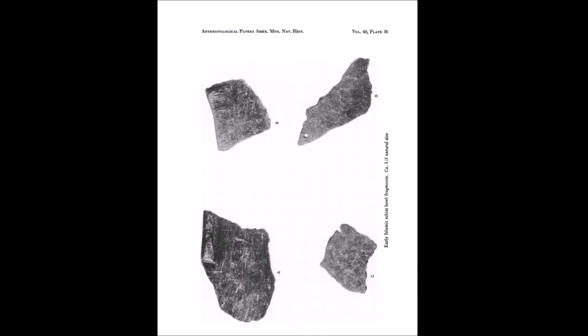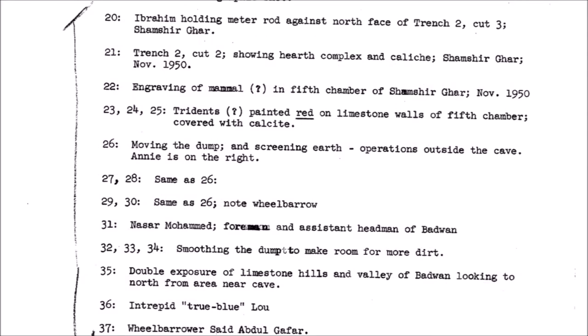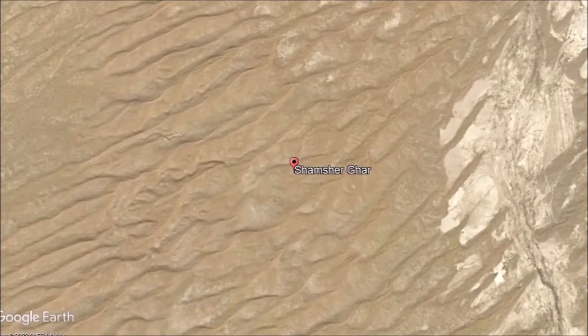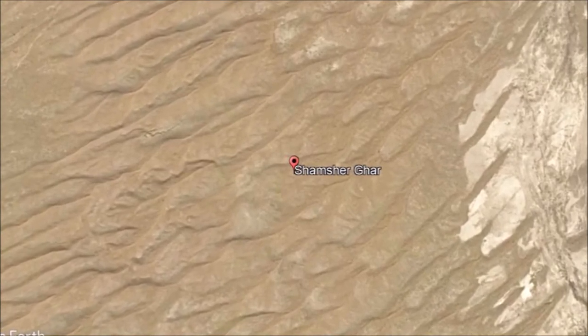But was all this a lie? The document, written in 1952, is a list of images from Dupree's excavation of Shamshir Gar. On the face of it, it is pretty mundane, detailing his journey from Spain, Gibraltar, onto Lebanon, Egypt, and finally Afghanistan and the excavation of Shamshir Gar. But when we look closer at the document, things start to become very suspicious.